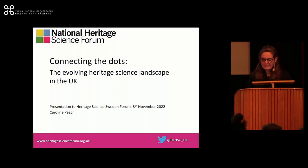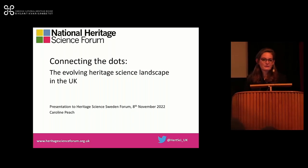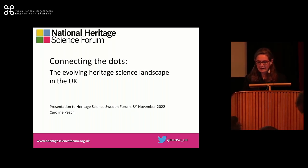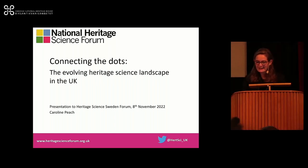Good afternoon everyone, and thank you for the invitation to speak here this afternoon, and thank you for your patience as I speak to you in English. I'm really delighted to be here. I'm frustrated by my own lack of understanding of Swedish, because I could tell from snippets and what was on slides that we're thinking about the same opportunities and challenges in the development of infrastructure. I work with the National Heritage Science Forum in the UK and I'm here to share the UK's experience of developing infrastructure for heritage science.